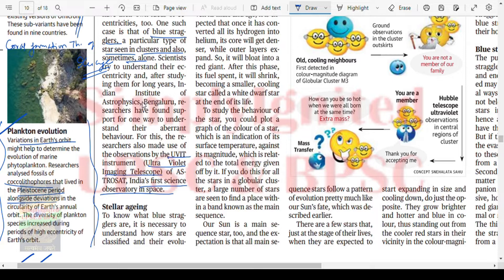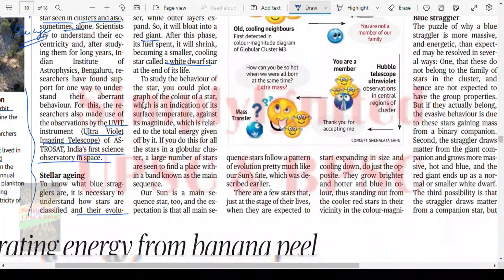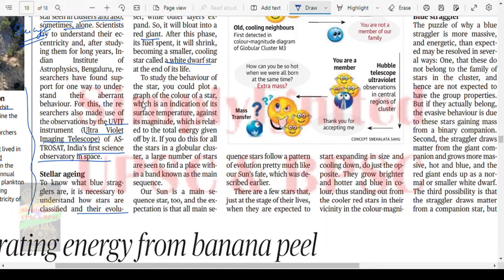To know what blue stragglers are, it is necessary to understand how stars are classified and their evolution. Our sun, for example, is a main sequence star. Once it has converted all its hydrogen into helium, its core will get denser while the outer layer expands — it will bloat into a red giant. After this phase, its fuel spent, it will shrink, becoming a smaller, cooling star called a white dwarf at the end of its life. If you plot a graph of a star's color — an indication of surface temperature — against its magnitude, which is related to total energy output, most stars in a globular cluster fall within a band known as the main sequence.